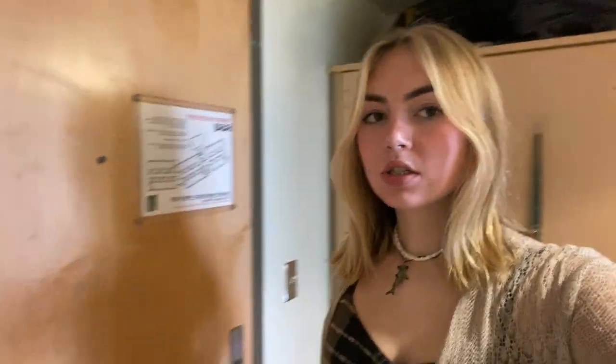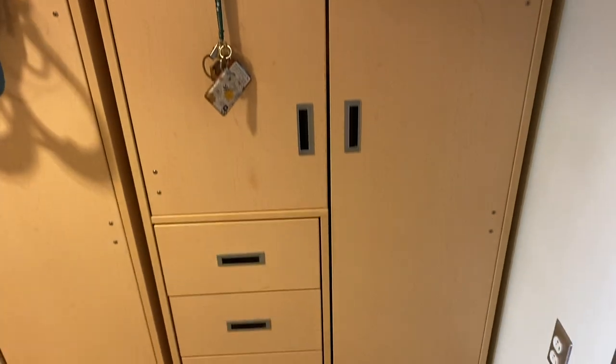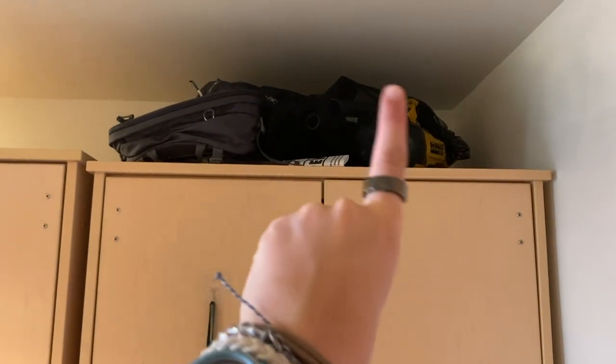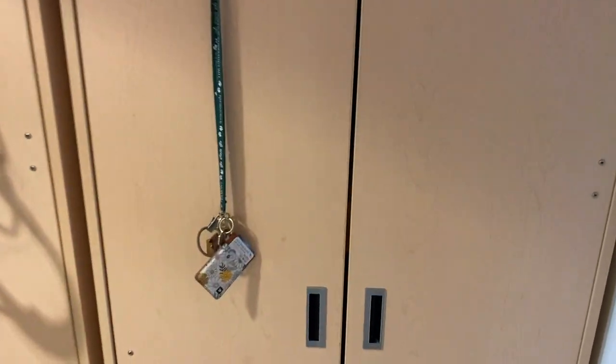Okay so we're gonna start. This is the door to come in to my wonderful dorm, so let's go through the entryway. Here is my closet area. Up here I have my backpacking backpack and my vacuum, and I have a little hook right here for my keys.